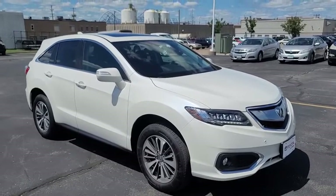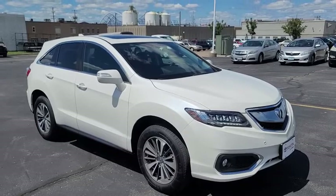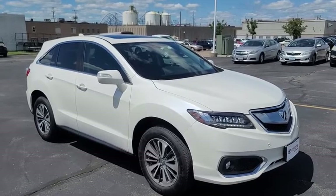Welcome to the Toyota of La Crosse Digital Inventory on stock number J0212, a 2018 Acura RDX with the advanced package.